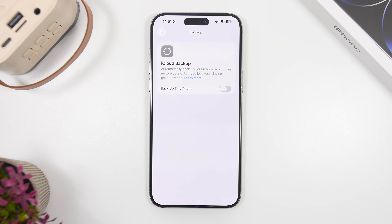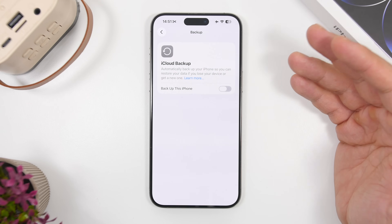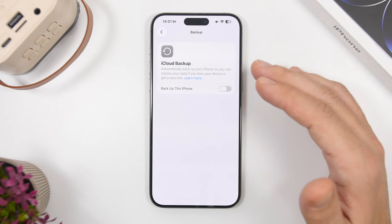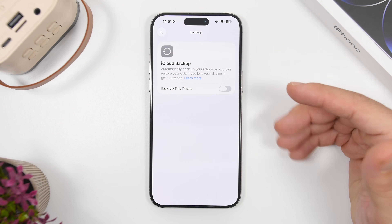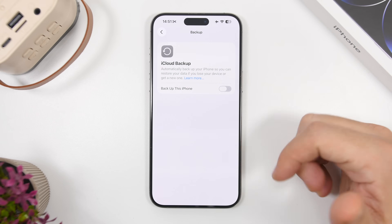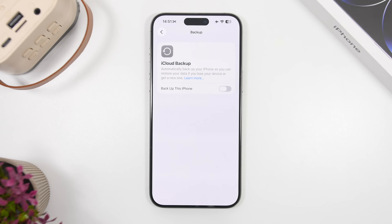Another thing you want to do is back up your device. Updating an iOS device should be really smooth and fast, and probably nothing will go wrong — I've updated many times without a problem. But just in case, you need a backup of your data. You can do that to a computer or to iCloud. Go to Settings, under iCloud Backup, and make sure 'Back Up This iPhone' is turned on so all your data is backed up in the rare case something goes wrong.